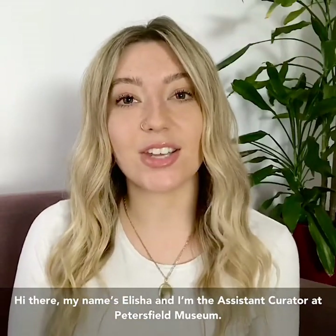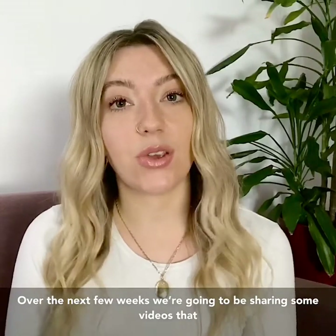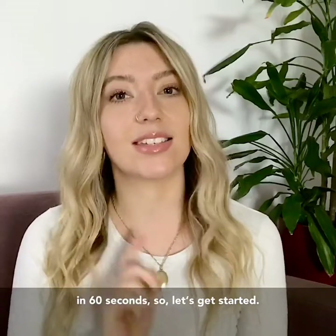Hi there, my name's Alisha and I'm the Assistant Curator at Petersfield Museum. Over the next few weeks we're going to be sharing some videos that tell you a little bit more about the stories and the objects in our collection in 60 seconds, so let's get started.